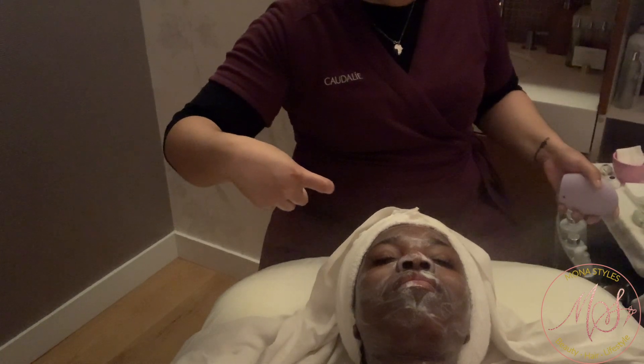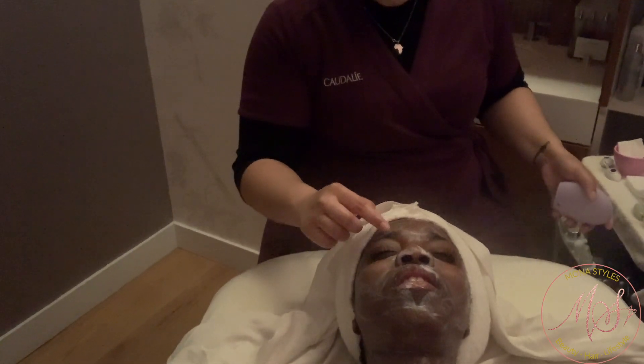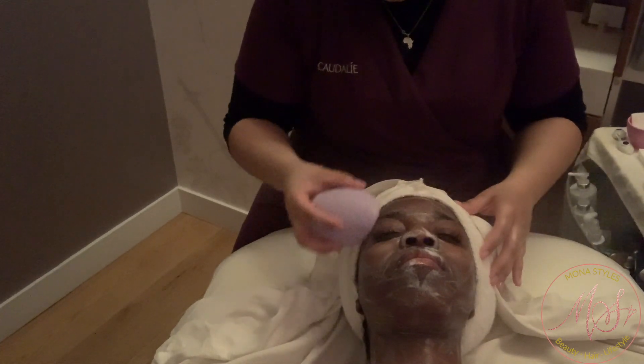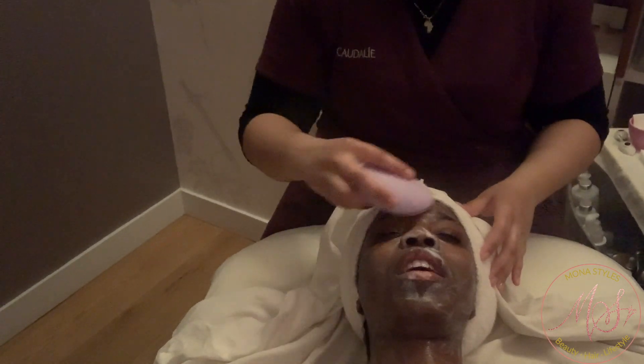You put toothpaste on the pimple, it gets really hard, and then you flick it off — but then you're left with the pigmentation. So it does a good job making it hard, but for all that you could have just scratched the pimple. The minty feeling — it's not really doing anything. If anything, it just reduces the redness, but as far as really trying to kill the bacteria in that pimple, no.